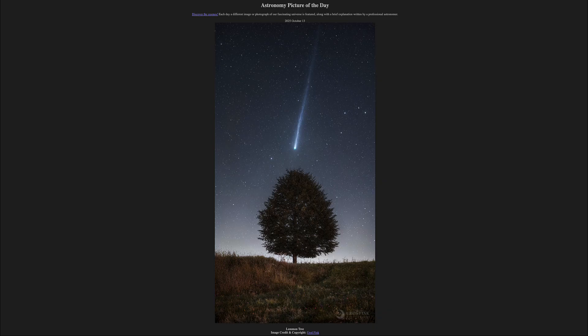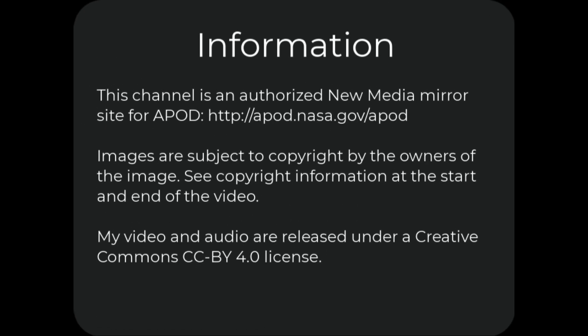such as binoculars or even a camera phone. So that was our picture of the day for October 13th of 2025, titled Lemon Tree. We'll be back again tomorrow for the next picture, previewed to be Unusual Space Globule — so we'll see what that is about tomorrow. Until then, have a great day everyone, and I will see you in class.